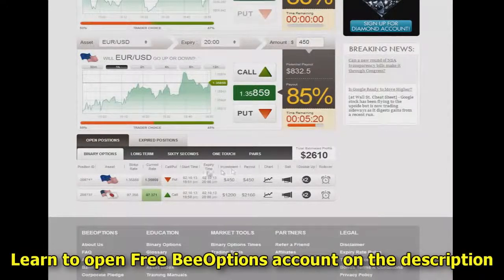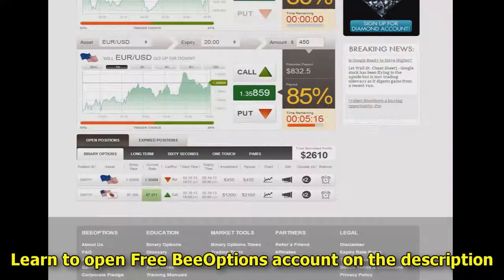Now I'm going to fast forward this to when we actually are ready to have these options expire, and we'll go from there. We'll talk to you in a bit.